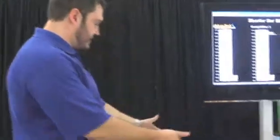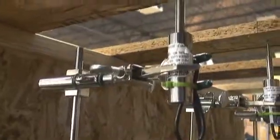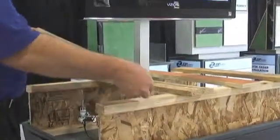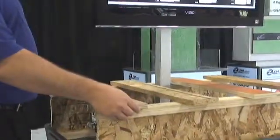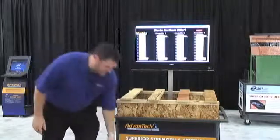All we've done here is take a joist span of about 19 inches. All of these products are cut to the same size, same shape, same dimension. They're all 23/32-inch samples, and all we're going to do is put the same amount of weight on each one.